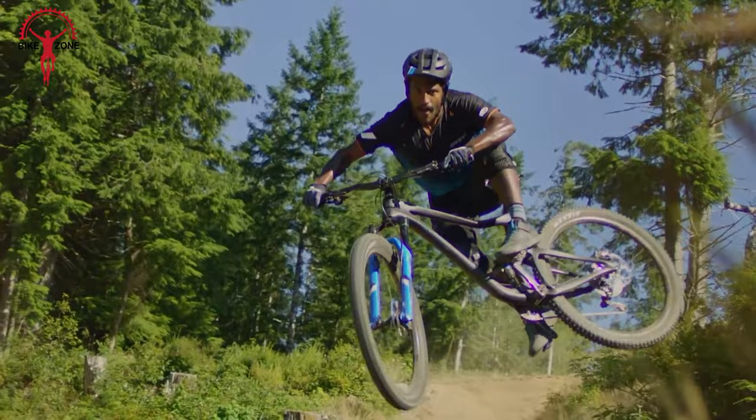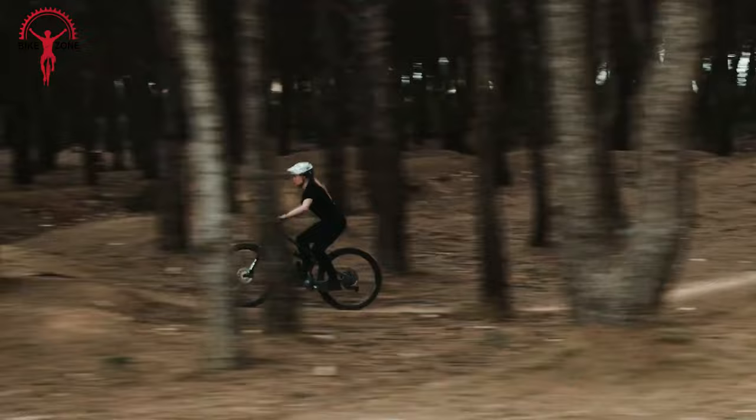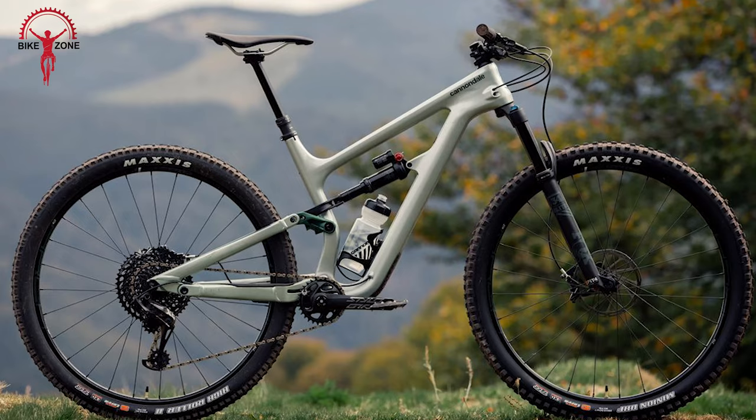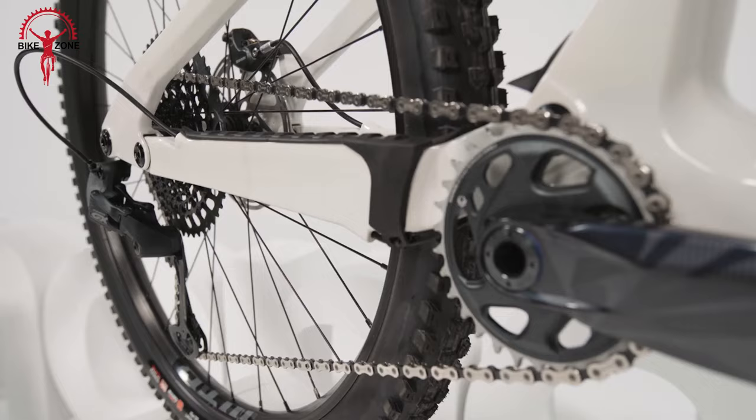This is the Cannondale Habit. It's not just a trail mountain bike — it's an affordable option that's ready for challenging climbs, flat-out sprints, and exhilarating descents. Crafted with a full carbon frame boasting 130mm travel and propelled by a SRAM GX Eagle 12-speed drivetrain, this bike promises an outstanding combination of performance and value.